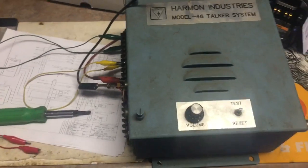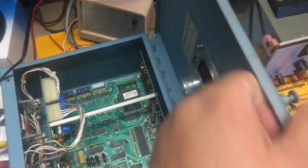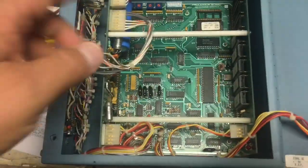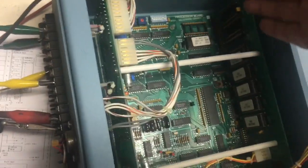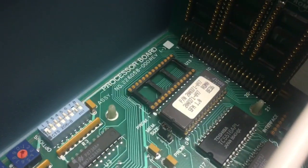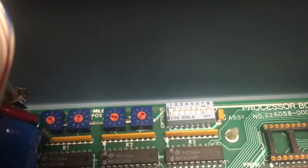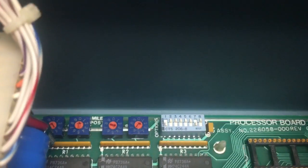So this is a pretty simple unit, manufactured by Harmon Industries in 1988. Taking a look inside, it's very, very simple. We've got a power supply card here, and memory storage on this side, which is all UV EEPROM based. The program is stored on an EEPROM, there's a RAM chip below that, some support logic, and you can use these rotary selectors to dial in your milepost number. I don't know what these DIP switches do quite yet.